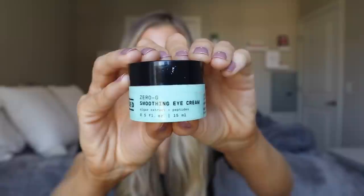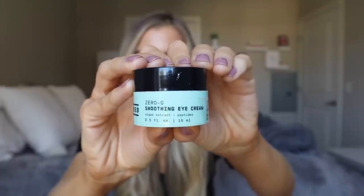After that, I am ready to go in with eye cream. One I have been loving is the Versed Zero G Soothing Eye Cream — it has algae extract and peptides in it. The formulation is beautiful, and for me it works really well underneath makeup. I am very picky about eye creams I use underneath makeup because a lot of the time they can break up concealer and powder, but this one doesn't do that. It feels lightweight underneath the eye area while still providing adequate hydration.